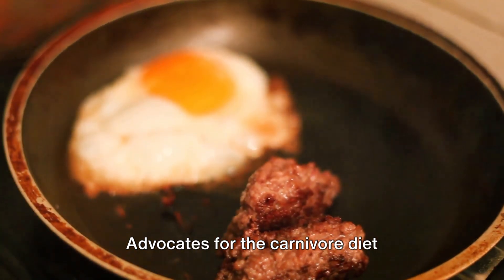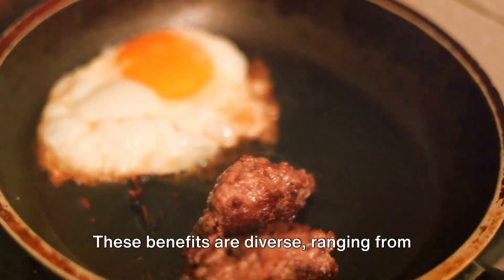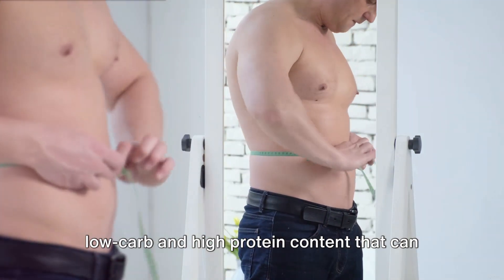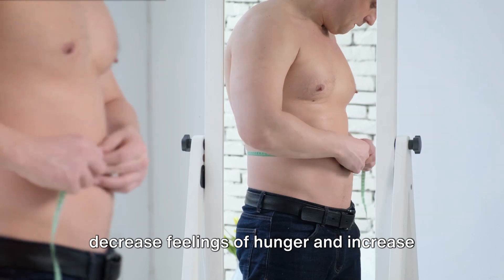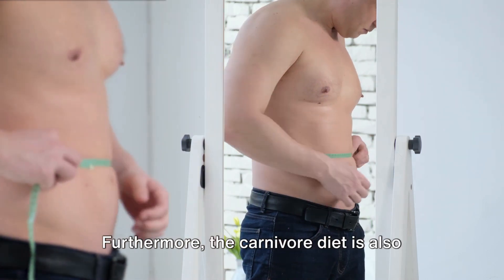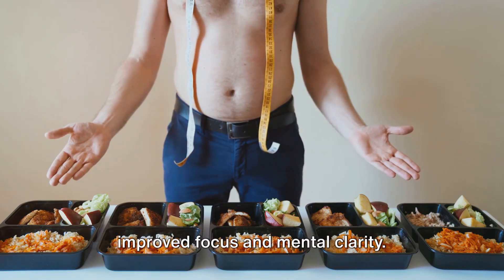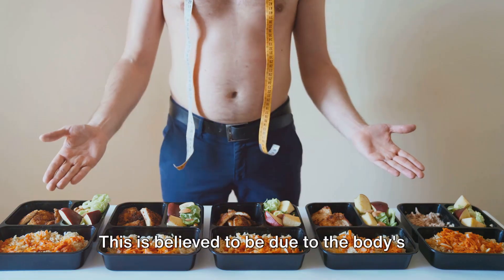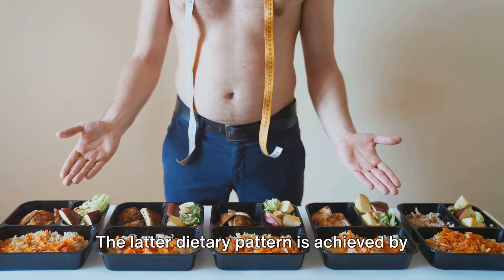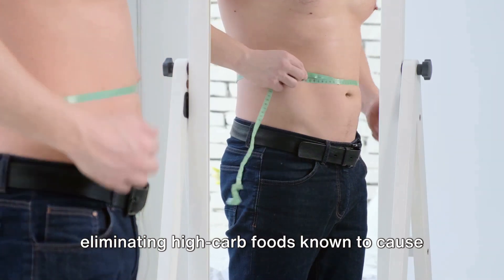Advocates for the carnivore diet frequently highlight its potential benefits. These range from reducing body weight — due to its naturally low-carb and high-protein content that can decrease feelings of hunger and increase metabolic rates — to ensuring better control of blood sugar levels. Furthermore, the carnivore diet is also associated with mental benefits such as improved focus and mental clarity, believed to be due to the body's reliance on ketones for energy, which are a more efficient fuel for the brain compared to glucose.